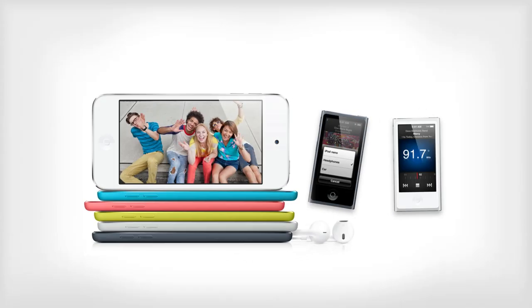Hey YouTube, it's IcyU and this is the fifth generation iPod Touch and the new iPod Nano in under two minutes.